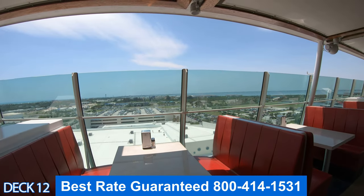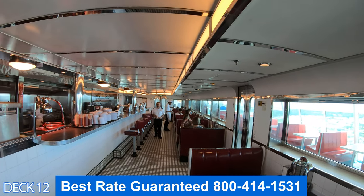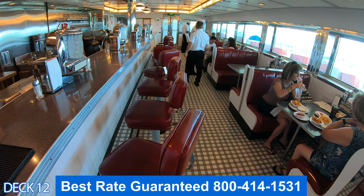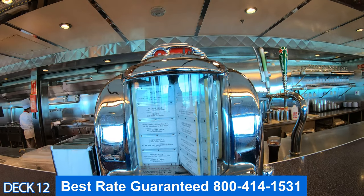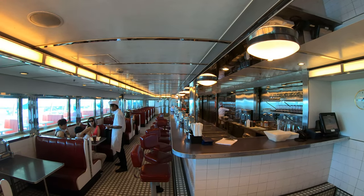Johnny Rockets is a retro style diner. They have excellent burgers and fries. You can also order a fresh milkshake, and the cool thing about their milkshakes is that you can get them mixed, which is what I like to do.